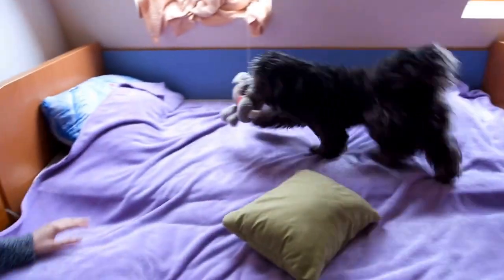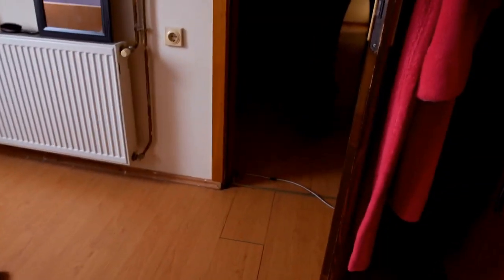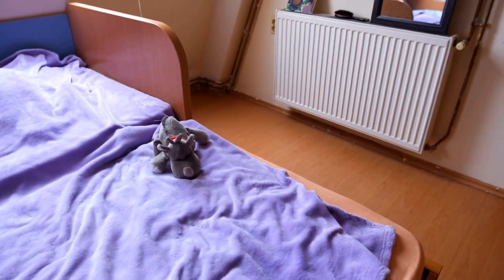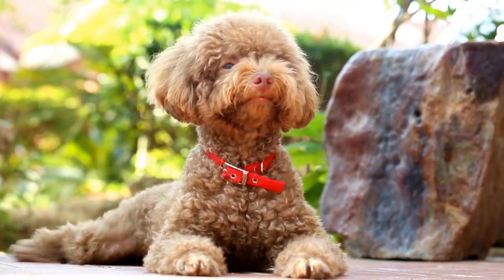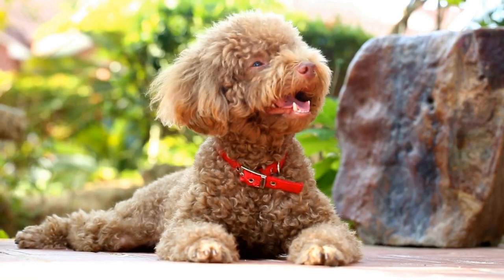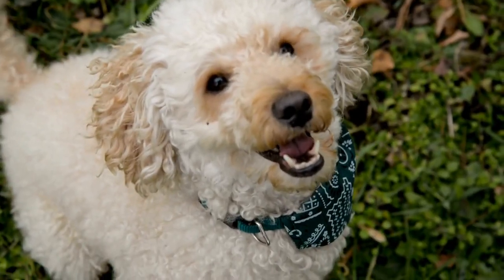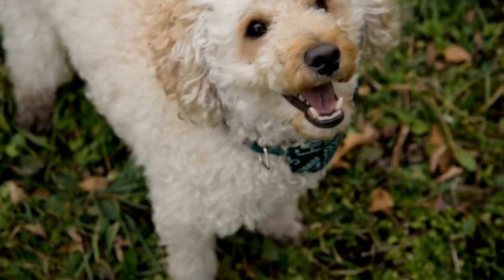Ten: Grooming Table. While not necessarily a tool, having a grooming table can greatly simplify the grooming process. Poodles can be easily distracted during grooming, and having a stable surface at the right height can make grooming more comfortable for both you and your poodle. A grooming table with a non-slip surface and adjustable height will provide convenience and stability during grooming sessions.